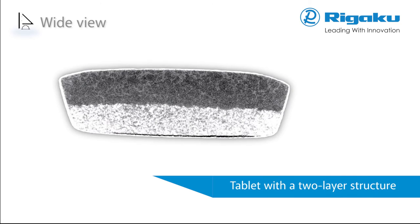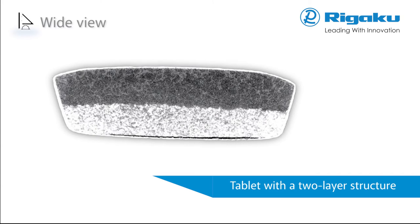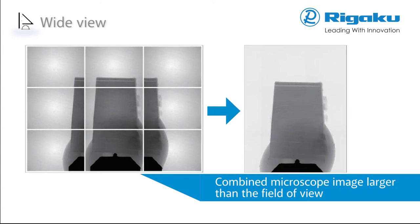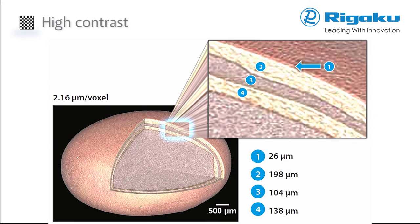Rigaku Nano 3DX can observe a wide area without loss of resolution. A detector with a large number of pixels, combined with quasi-parallel beam geometry, delivers composite images that cover an area larger than the field of view. High-density resolution allows for high-contrast imaging of light element materials in composites and the detection of air spaces and microcracks in drug preparations. This impressive level of performance is enabled by selectable X-ray energies and a unique high-brightness X-ray generator and optical system.